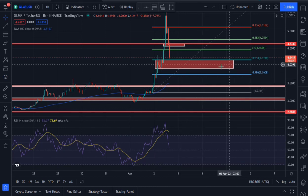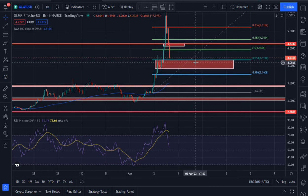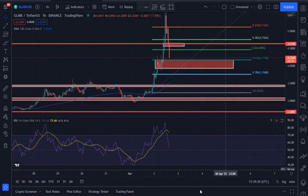If we lose the support area between 4.17 and 3.93, the next strong support area we are likely to hold is around 3.45. My name is Isaac — if you're new to my channel, smash the like button and subscribe before leaving. Stay tuned for more updates on Moonbeam price prediction. Peace out.